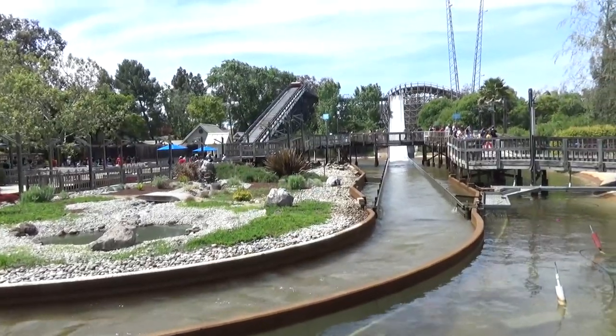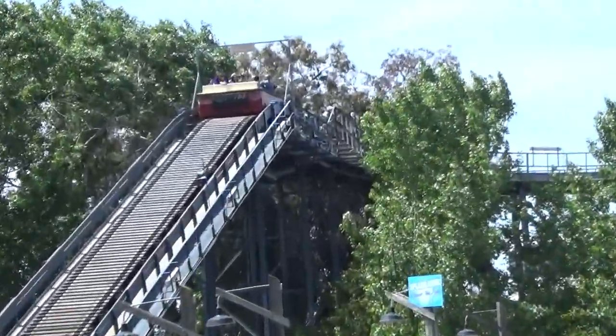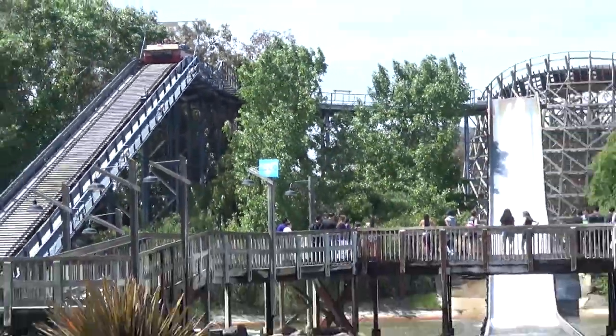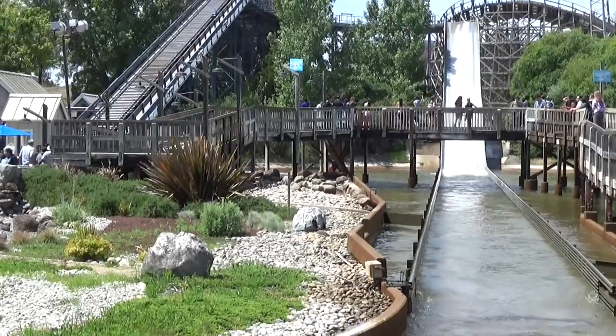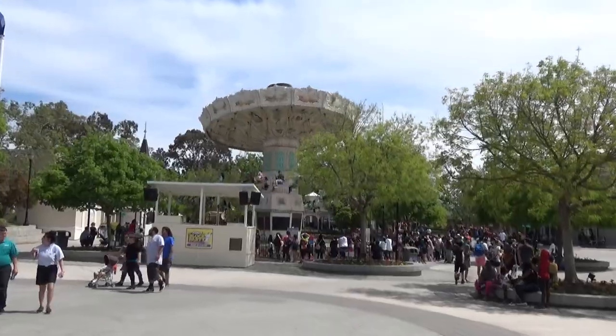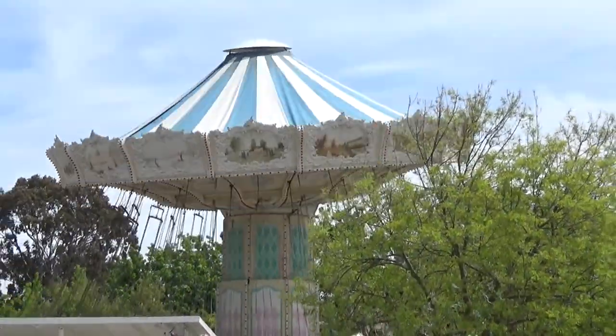Here's Whitewater Falls, the park's shoot-the-chutes ride, which is currently down for some technical difficulty — one of the boats is stuck at the top of the lift. It's kind of a simple one, doesn't do much besides a big splash. The park swing ride has a rather pretty location in a good central area, though it could probably use a paint job.